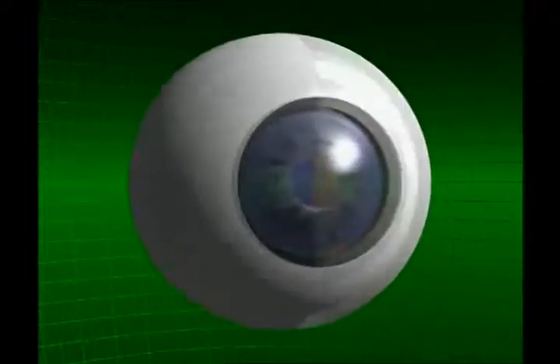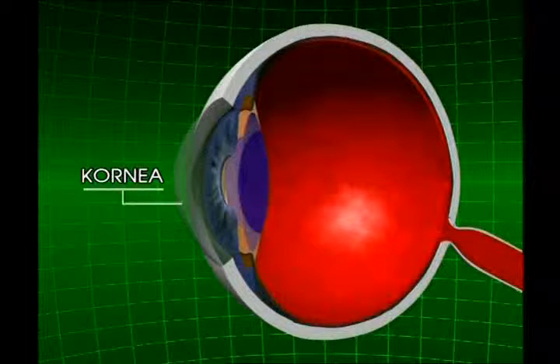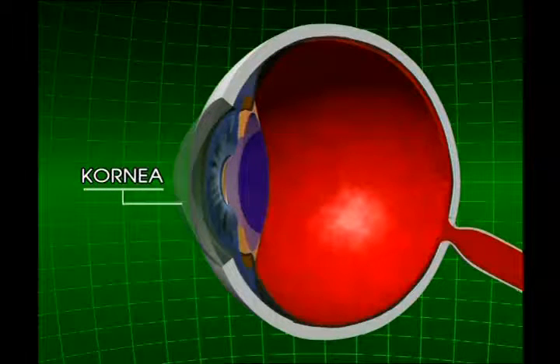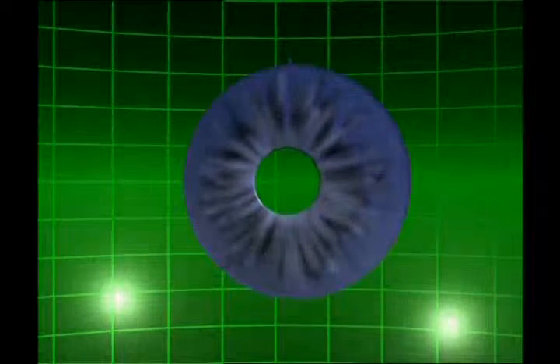Die äußerste durchsichtige Schicht am Auge nennt man Cornea. Gleich dahinter kommt die Iris. Diese Iris, die auch die Farbe der Augen bestimmt, stellt automatisch dank ihrer Muskelverbindungen die Dimension der Pupille je nach Lichtstärke ein.